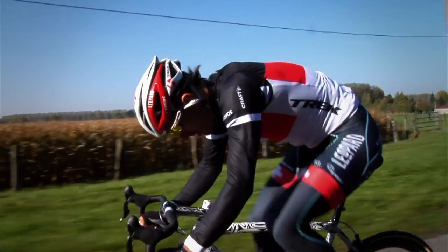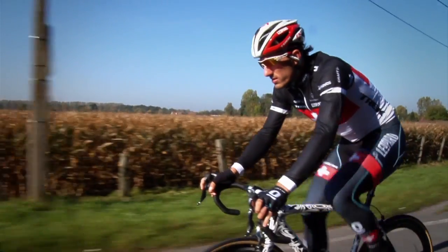The great thing about what Fabian wants is every cyclist associates with those goals. Every cyclist wants to ride smoother, be more comfortable, have better stability, and get the best power transfer possible out of their bike.